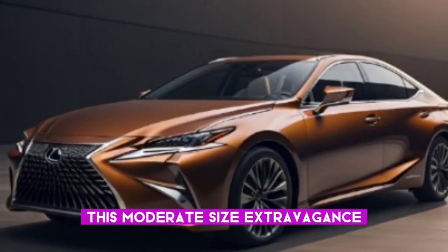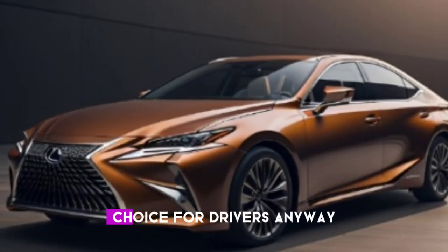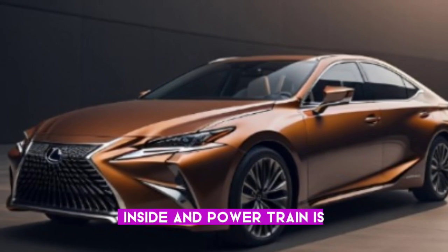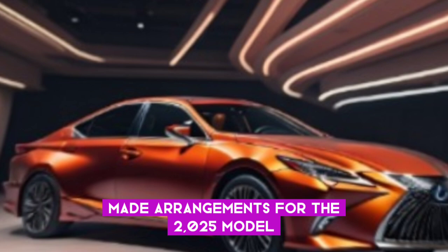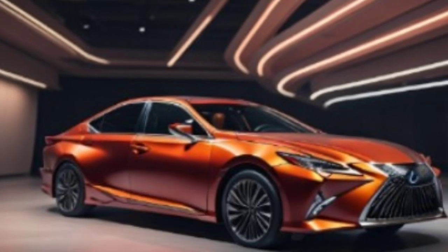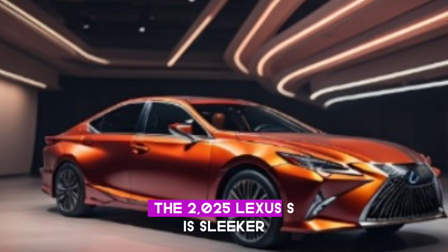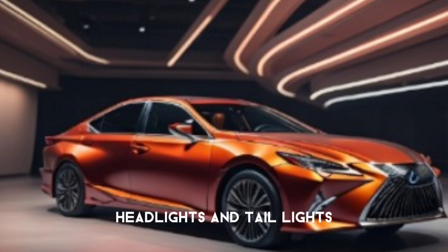This moderate-size extravagance vehicle has forever been a popular choice for drivers. A critical upgrade including a new outside, inside, and powertrain is made arrangements for the 2025 model. The 2025 Lexus S is sleeker and more present day than ever with a new grille, headlights, and tail lights.